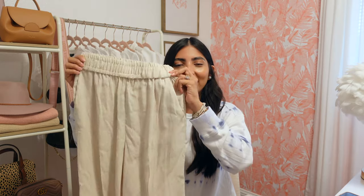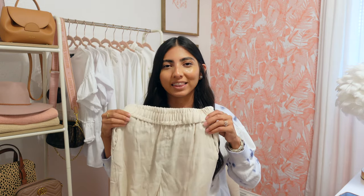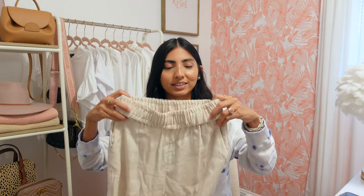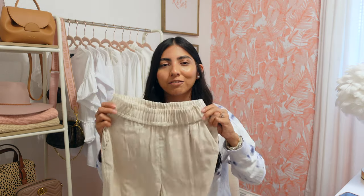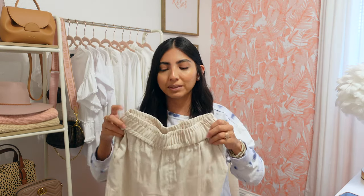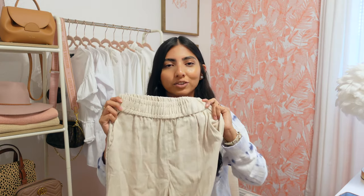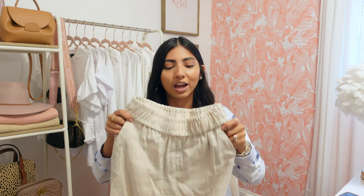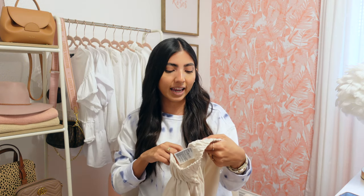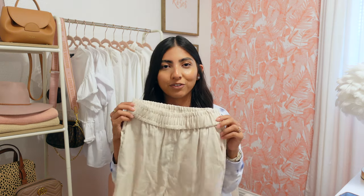I also got these flowy pants. I've been on the hunt for pants like these but they're kind of hard to find — at least all the ones I found were very thick and heavy, and I wanted something lightweight. I love wearing these with crop tops and sandals, but also as a swimsuit cover-up. This one has a very stretchy waist which makes it super comfortable, and it has pockets on the side which are very convenient. I picked it up in an extra small and it was $24.99.